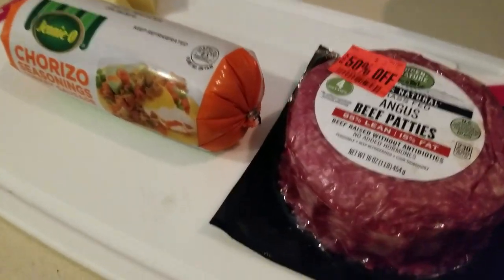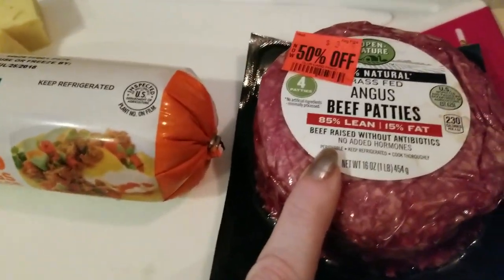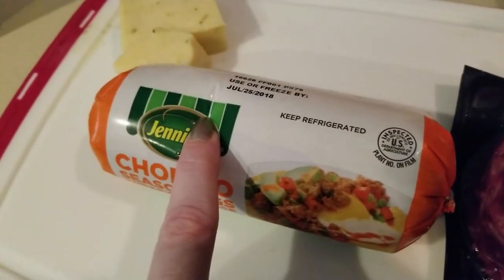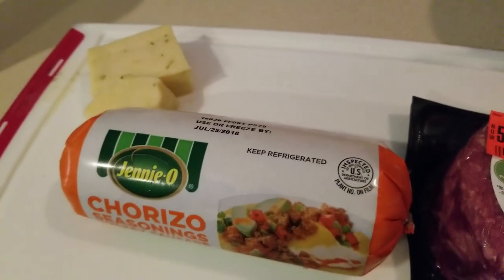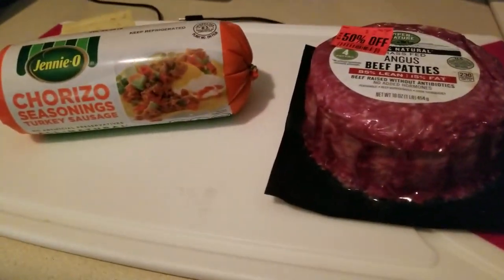It's day two of meal prep. Today we're going to make a few more meat patties. Matthew loved the protein burgers and asked for two more today. So I'm making some more patties, breakfast for Matthew, and also some more wings. I made three packages yesterday and he went through the majority of those. All right, let's get started.